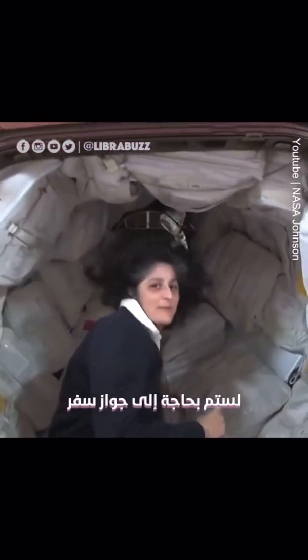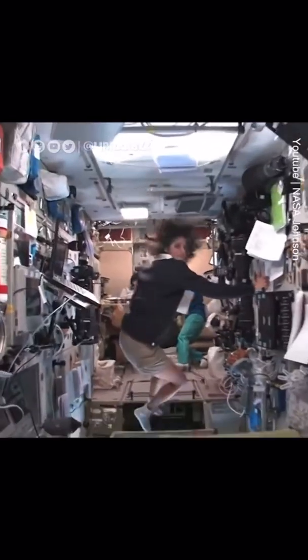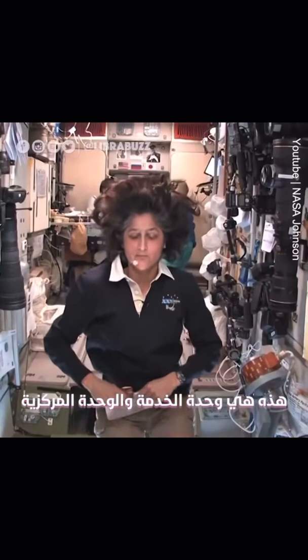Then we're going into the Russian segment — be ready. You don't need a passport either. I'm doing a little tour. So here we are in the heart of the space station, really. This is the service module.